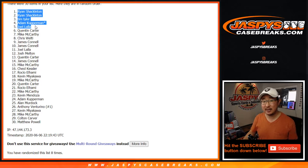We might have time to do that tonight, so get in on the action at JaspysCaseBreaks.com. I'm Joe. I'll see you next time. Bye-bye.